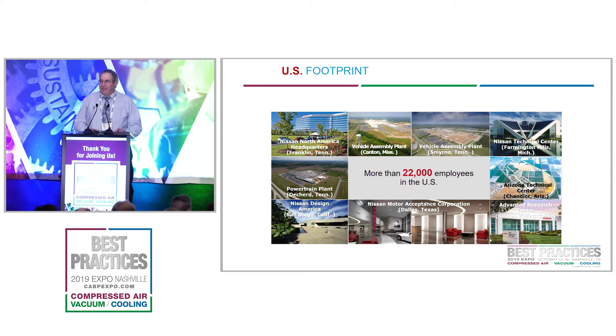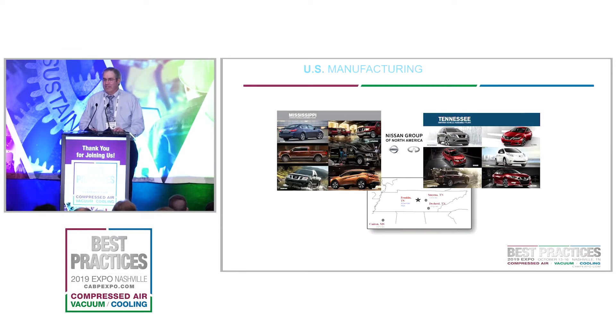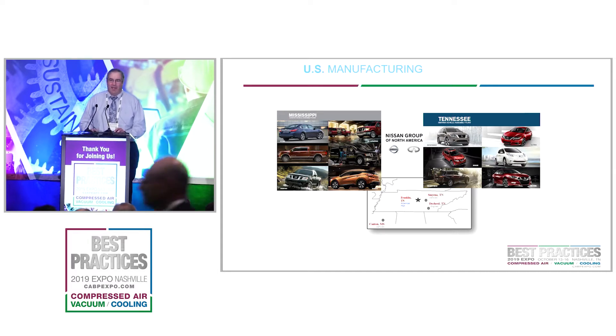In North America there are about 22,000 employees divided amongst all these different facilities. We have our corporate office in Franklin, Tennessee, a manufacturing facility in Smyrna, Tennessee, engine manufacturing in Deckard, Tennessee, and the Canton plant in Canton, Mississippi.